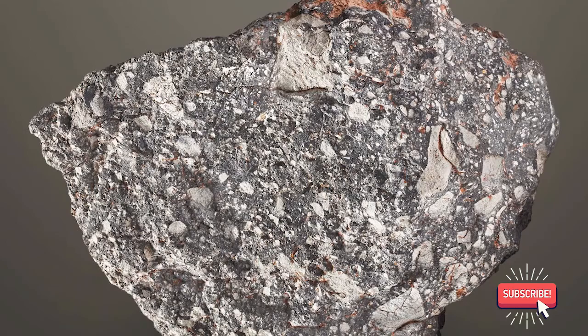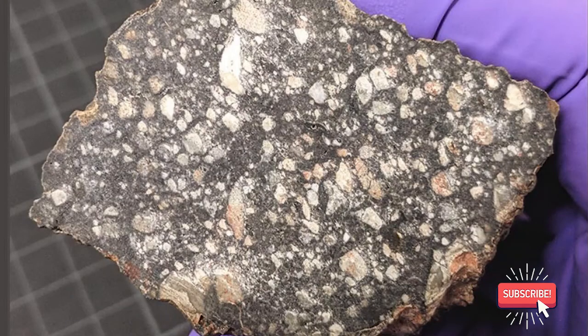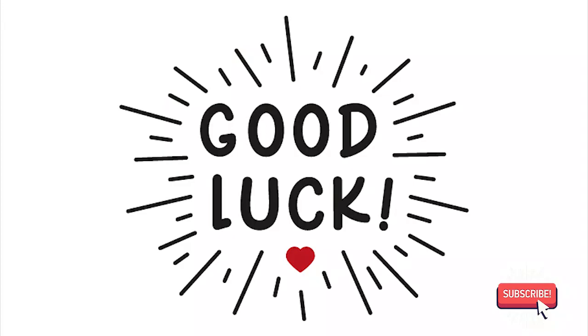Most meteorites that fall to earth are of the type to have small round masses on the inside known as chondrules. These may look like smaller rocks and will vary in size, shape, and color. These may look like a certain layer has occurred.